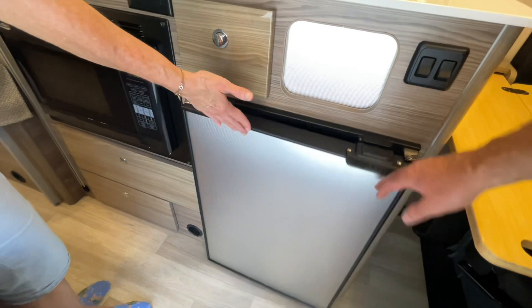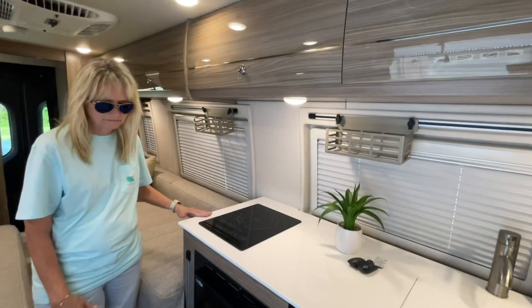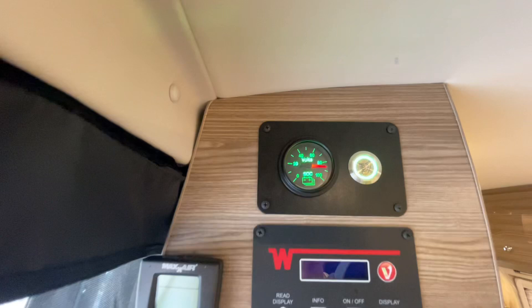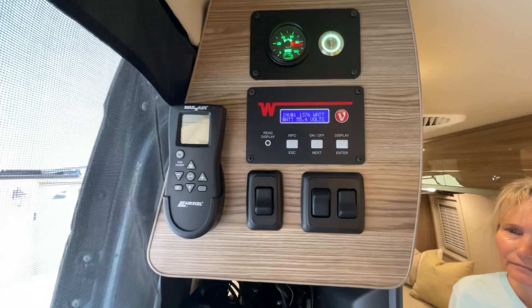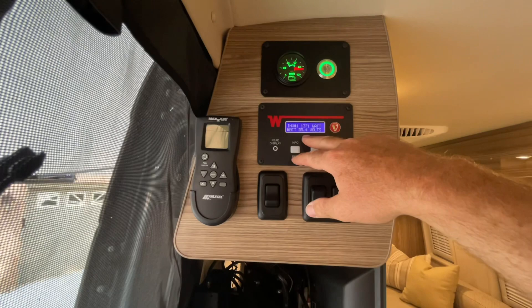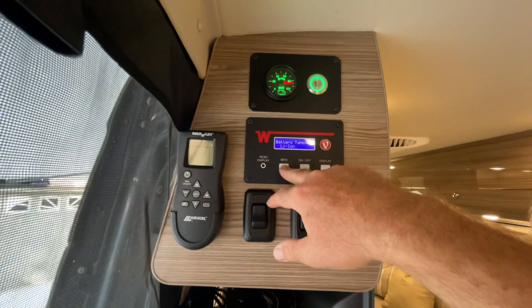Got a 12-volt compressor refrigerator, so with the solar panels this will basically run the whole thing. Convection microwave runs off the inverter. There's a little flap so at night if it puts out too much light you can cover it up, but this monitors the battery pack condition. It's a one-button system — it doesn't get any easier, it's either on or off. You can monitor what's happening right here. Right now we're running the air conditioning, pulling 1,379 watts. You've got up to 3,600 watts and we're at 55.4 volts — it's a 58-volt system. You can also select how many amps you want to pull in from shore power.